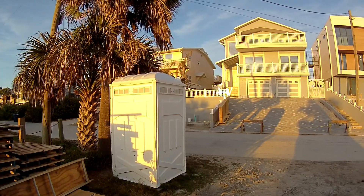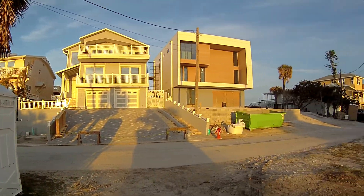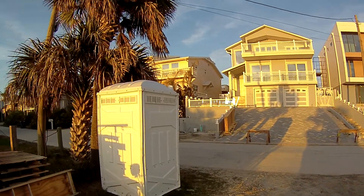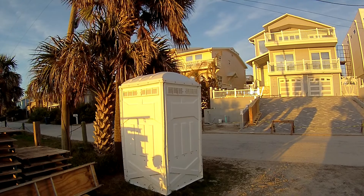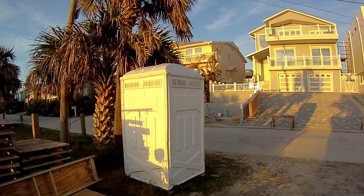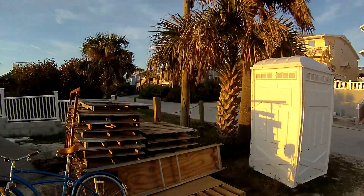This is going to be a port-a-potty review of South Atlantic Avenue here at New Smyrna Beach, Florida. This is a white-in-color port-a-potty — don't think I've ever done a white-in-color port-a-potty before. I'm going to check this one out right beside a palm tree.